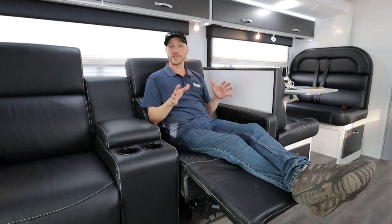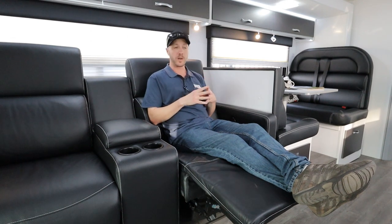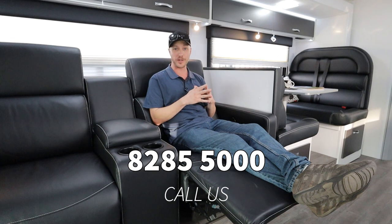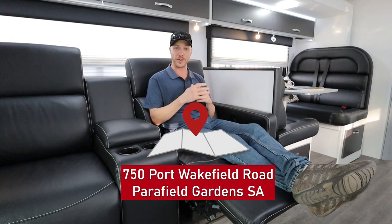So there we have it folks — a quick look through the 2021 Avita Longreach. This has solar, this has batteries, this even has a generator inbuilt. It has so much more on it that I just couldn't cover in this video. Please make sure you give us a call, or come out and see us at 750 Port Wafer Road, Powerful Gardens.